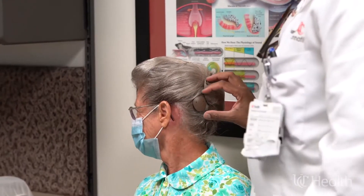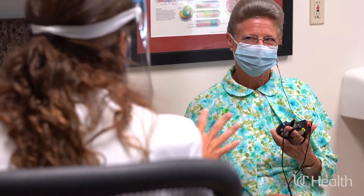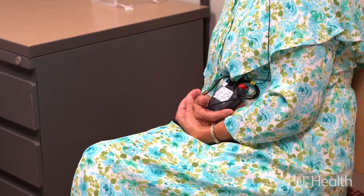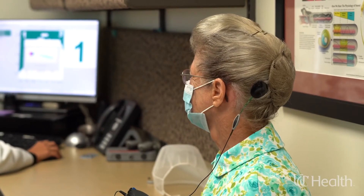I'll just make an incision behind the ear, open up the skin behind the ear, and then actually drill into the bone, and then put the device into the bone. Patients wear an external sound processor, which is magnetically held in place over the implant. When audiologists activate the device, it restores the patient's hearing.